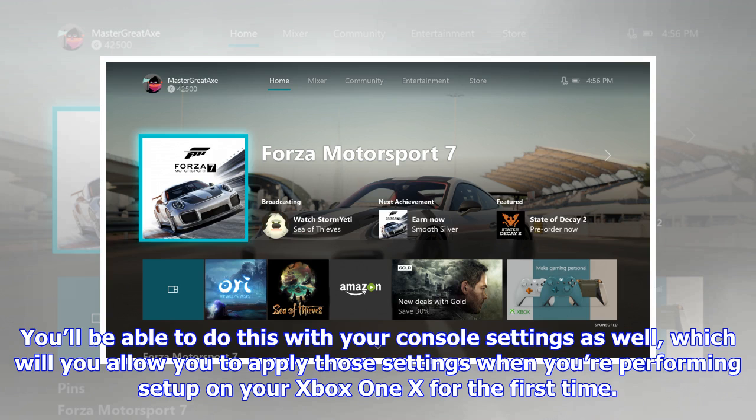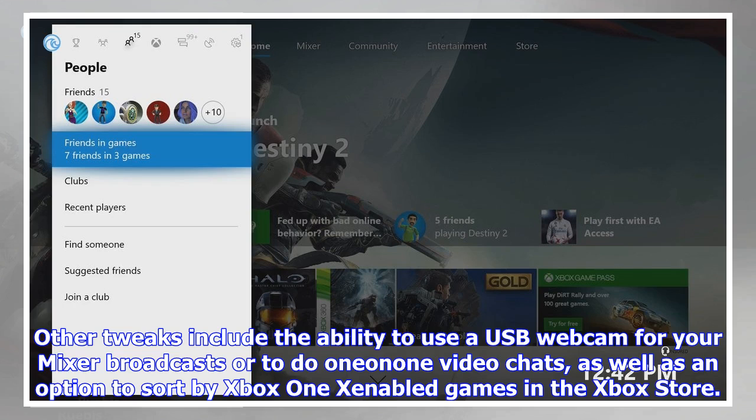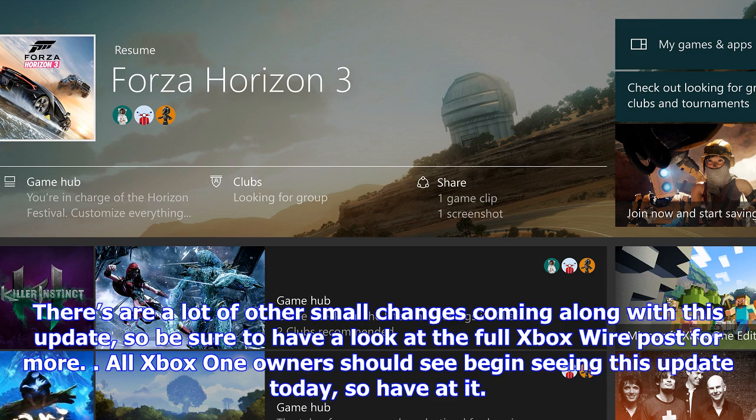Other tweaks include the ability to use a USB webcam for your Mixer broadcasts or video chats, as well as an option to sort by Xbox One enhanced games in the Xbox Store. There are a lot of other small changes coming along with this update, so be sure to have a look at the Xbox Wire post for more. All Xbox One owners should begin seeing this update today.